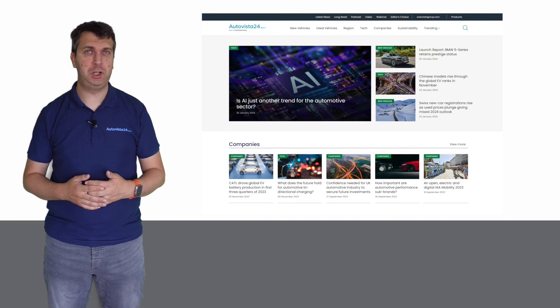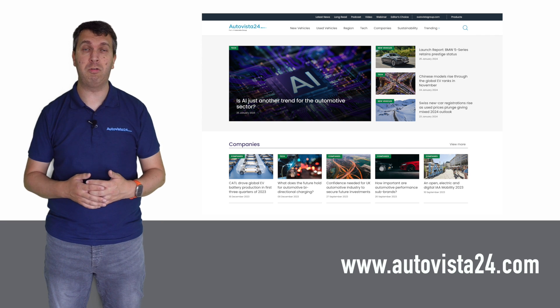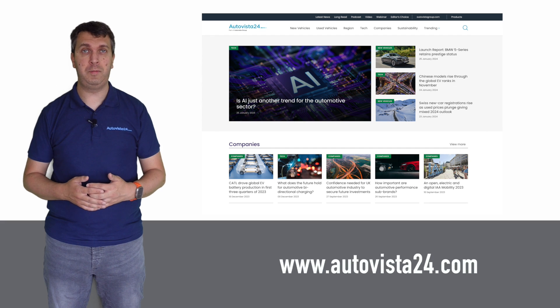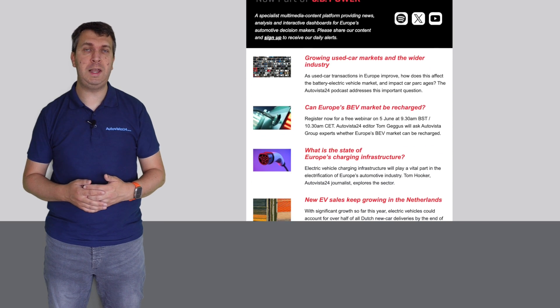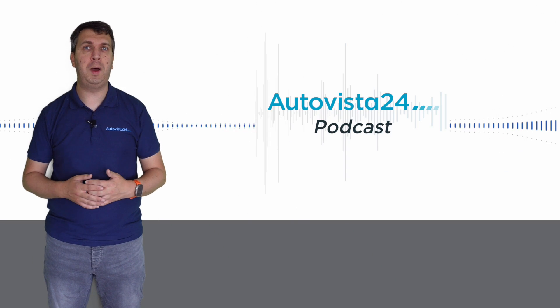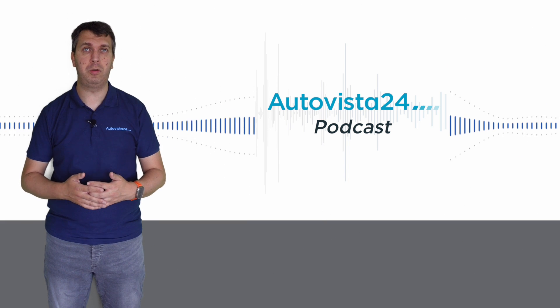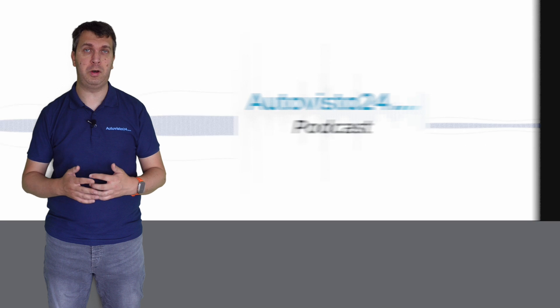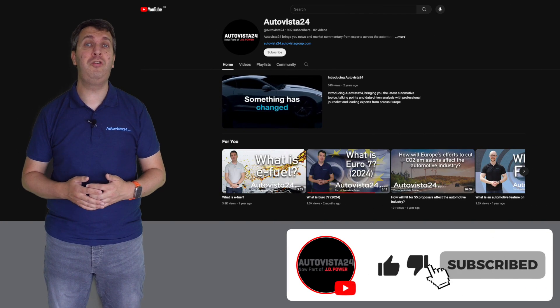You can find more information on the current trends in the EV market, as well as the rest of the automotive market across Europe and around the world, on autovista24.com. While there, you can sign up for the free daily email to get the latest analysis delivered directly to your inbox. Or you can listen to our expert market breakdowns and guest interviews on the Autovista24 podcast, available on all leading podcast platforms. And don't forget to like and subscribe to this YouTube channel to stay up to date with our video entries.